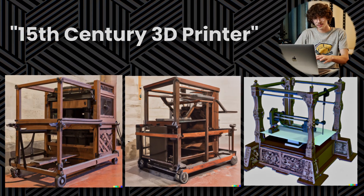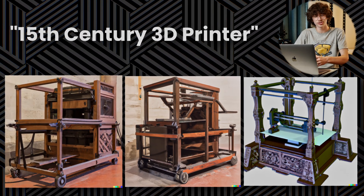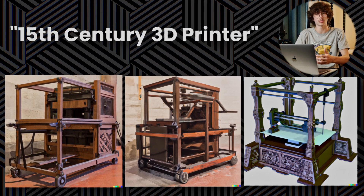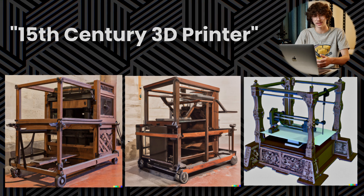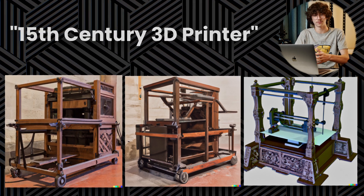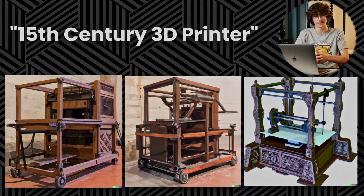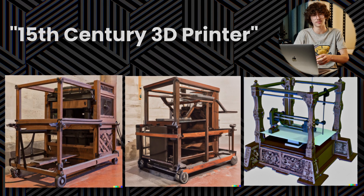Starting off strong, we've got a set of images that look rather unconventional. They are all wooden construction and the frames around them look completely different to what you see on consumer 3D printers nowadays. With the prompt for these images being the 15th century rather than the 21st, you can see why they look a bit different — it's almost like Leonardo da Vinci would have made these during his time.